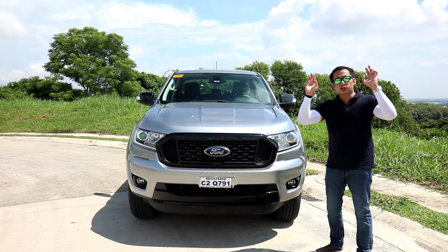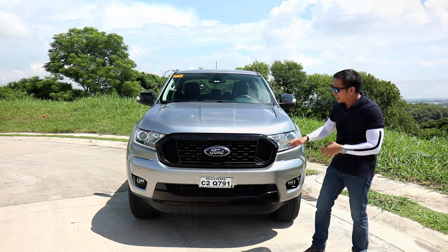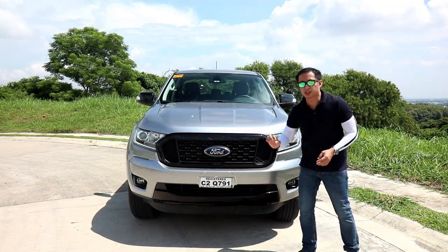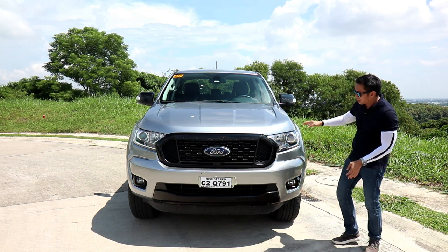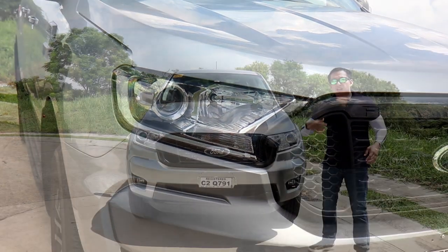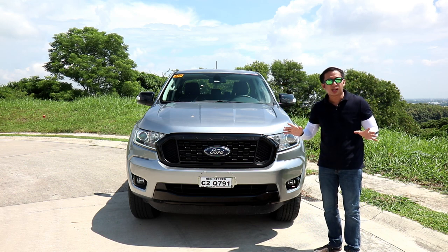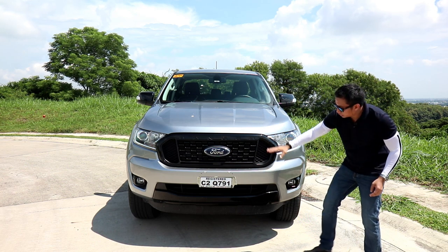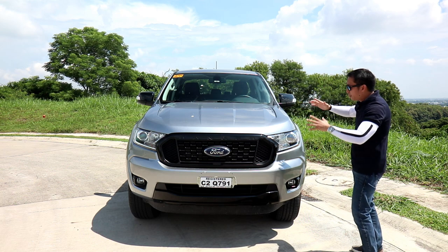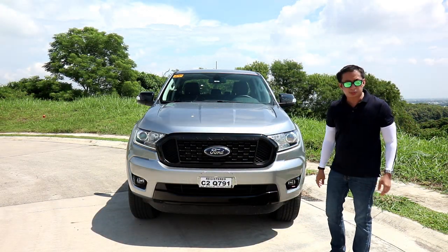What separates the Ranger FX4 from a regular XLT Ranger? For starters, you get this blacked-out front grille that is totally badass — it reminds me of the Ranger Raptor's front grille, though it doesn't spell out Ford in the middle. The FX4 gets halogen headlights in a projector-type housing, but no DRLs. Going down, you get a blacked-out front skid plate, completing the macho look. Overall the FX4 has that sporty off-road vibe and in my opinion looks even more rugged than the higher-spec Wildtrak.